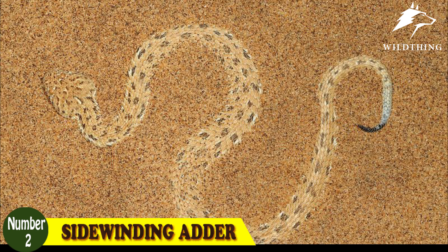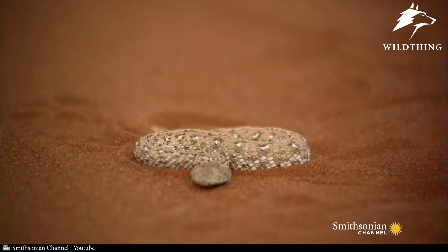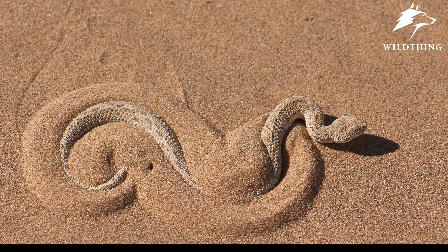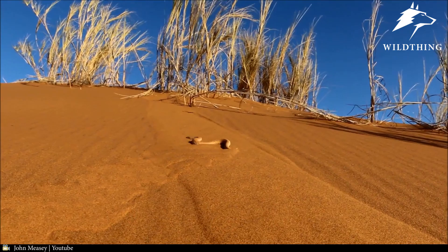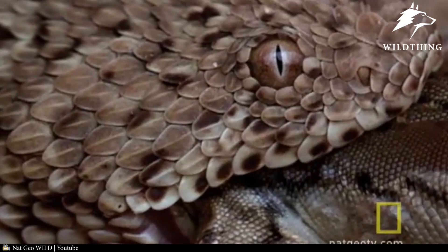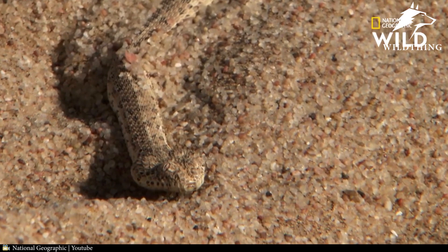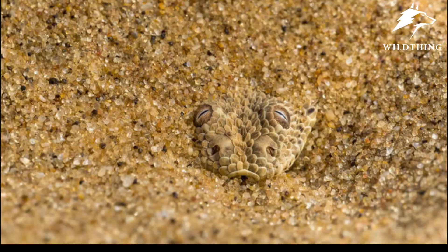Number 2: Sidewinding Adder, also known as Bitis peringueyi. Hiding under the sand and using its tail to mimic insects to attract prey is the impressive camouflage art of the Sidewinding Adder. This is a venomous snake belonging to the Viperidae family that lives in Namibia and southern Angola, Africa. It has a small size with an average length of 20 to 25 cm, and can travel up to 30 km per hour across hot desert. It often feeds on geckos and lizards, and is highly appreciated for its camouflage and ambush ability.